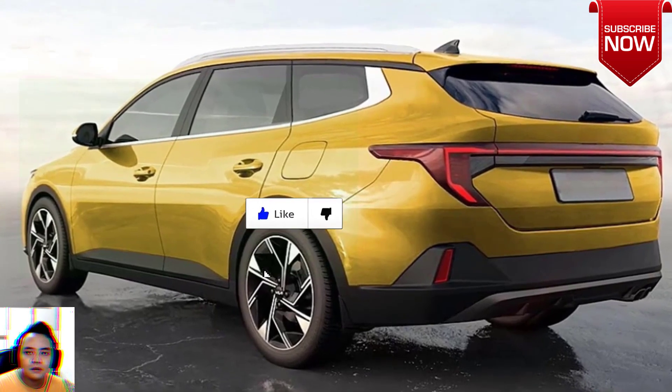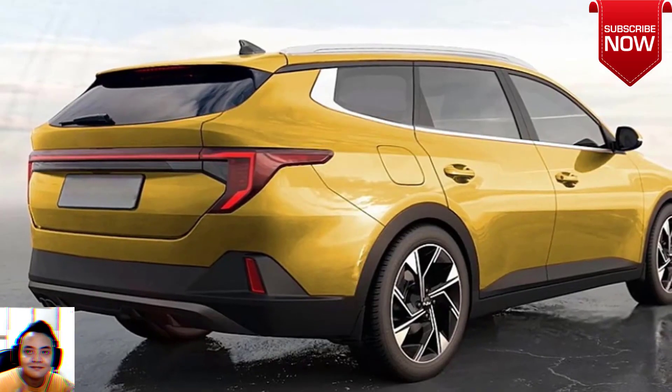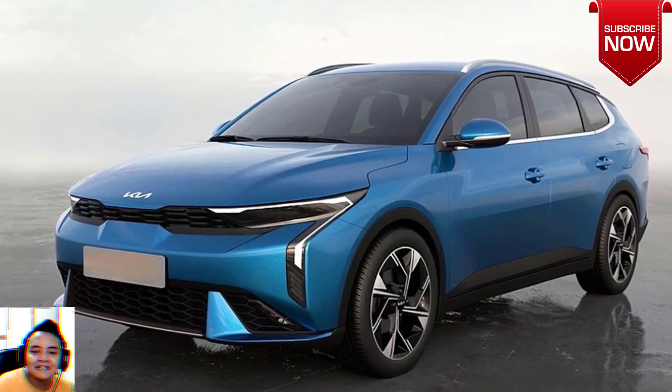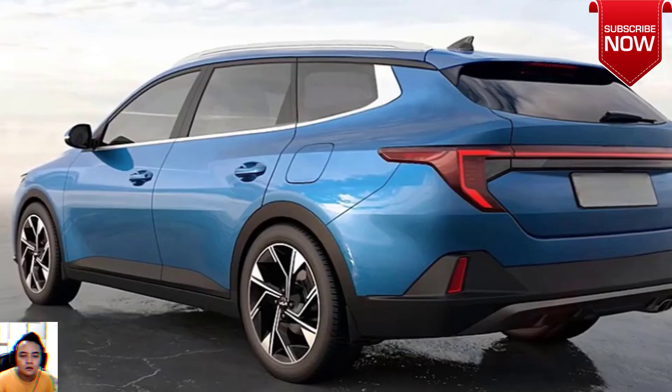That's a shame because it was a solid, competent, if not exciting, little hatchback. That said, Kia wants a clean slate in the B-segment hatchback market. The South Korean automaker is retiring the name Rio in favor of K3.